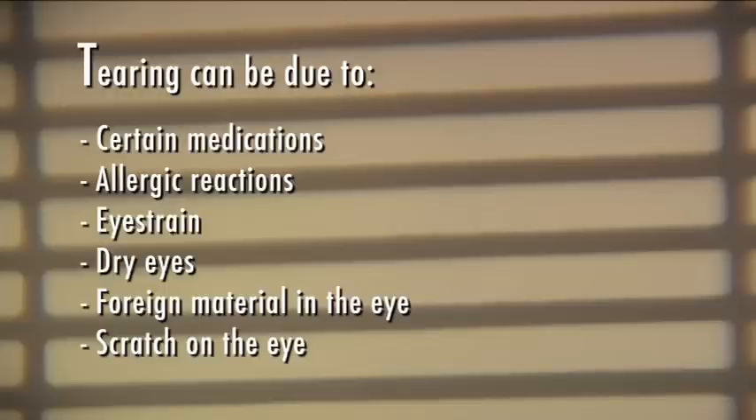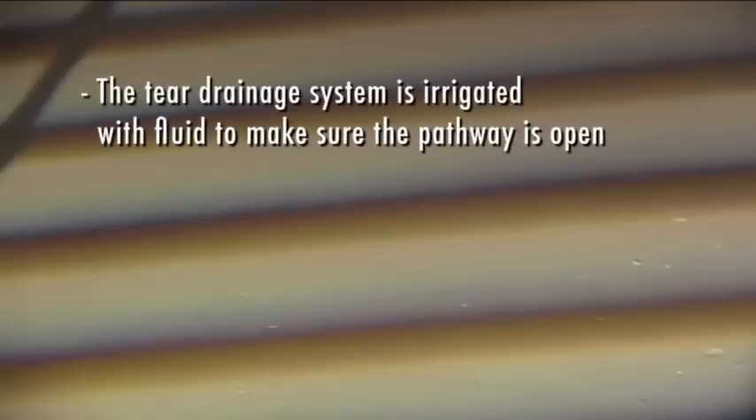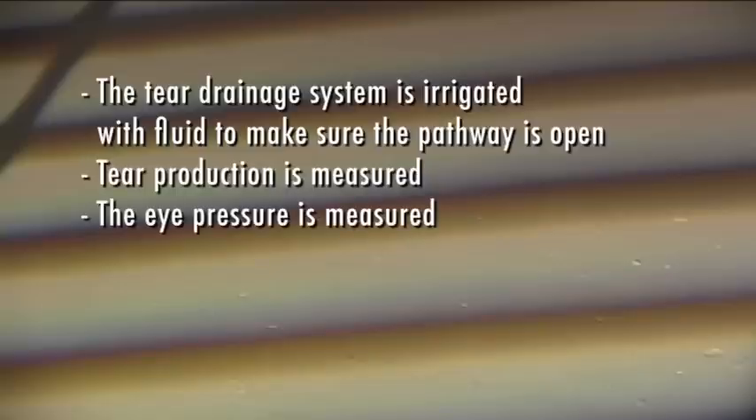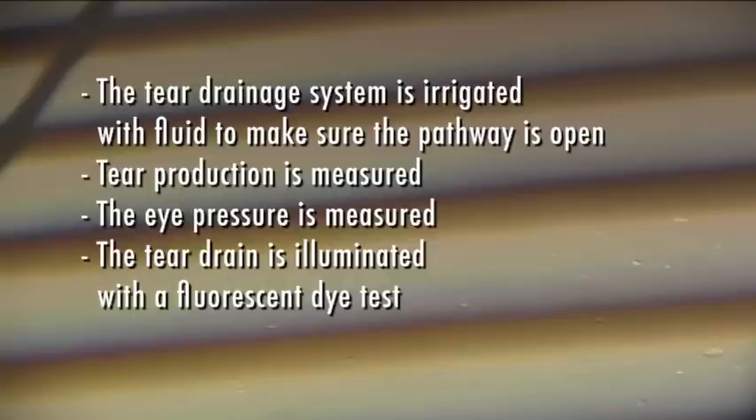The causes of excessive tearing are determined through a thorough eye exam, during which one or more tests are carried out. For example, the tear drainage system is irrigated with fluid to make sure the pathway is open, tear production is measured, eye pressure is measured, and the tear drain is illuminated with a fluorescent dye test and sometimes by performing a CT scan.